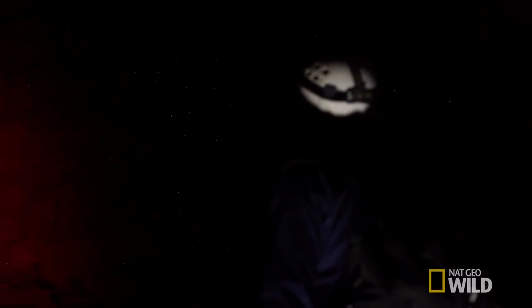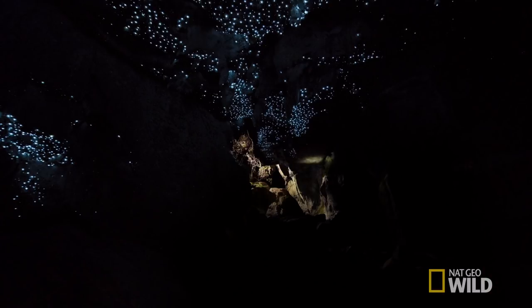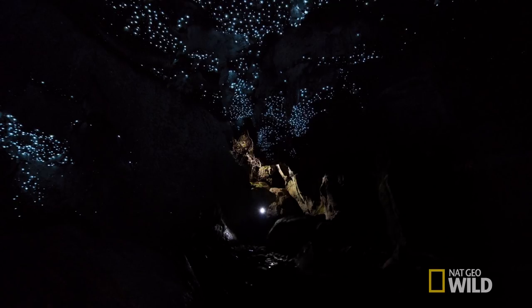While the dark is normally a danger to many animals, in these Tasmanian caves, light can be a deadly trap. What appears to be a starry sky at night is really a seductive illusion. Glowworms — predators that use light to hunt their prey.